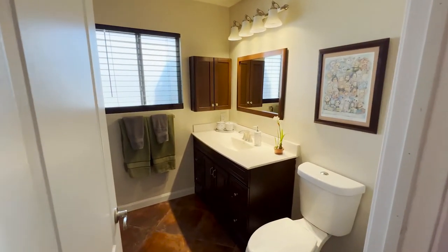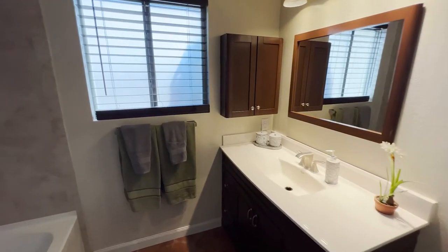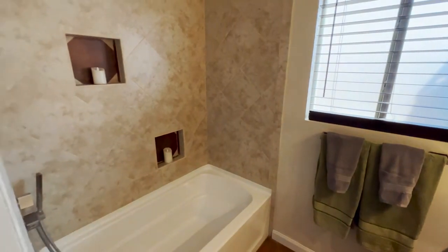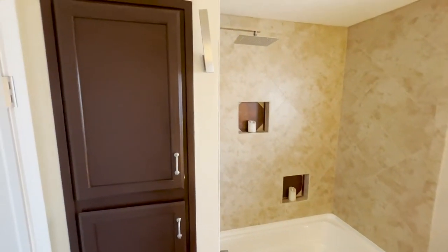This first bathroom was just recently done. You've got a custom vanity with granite counters, a deep soaking tub, and custom tile around the bath. There are also linen cabinets that were added afterward as a custom feature.